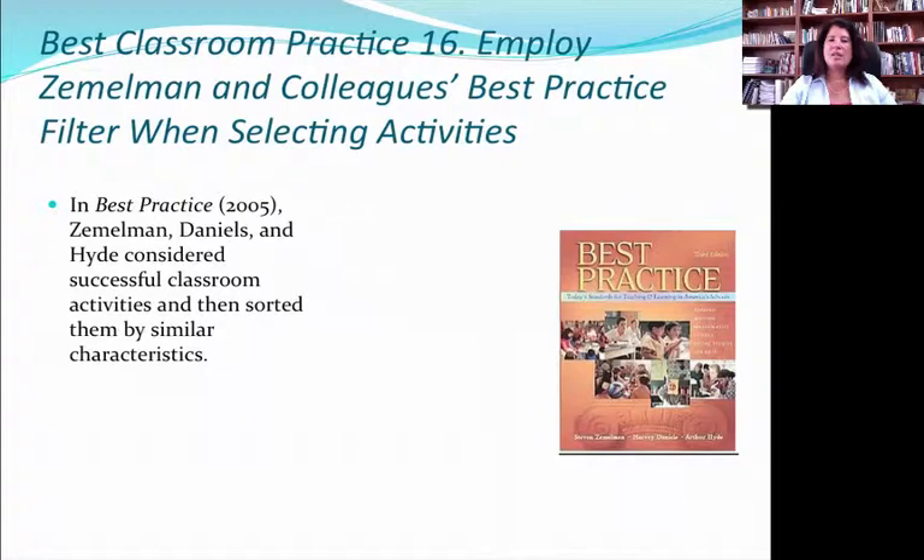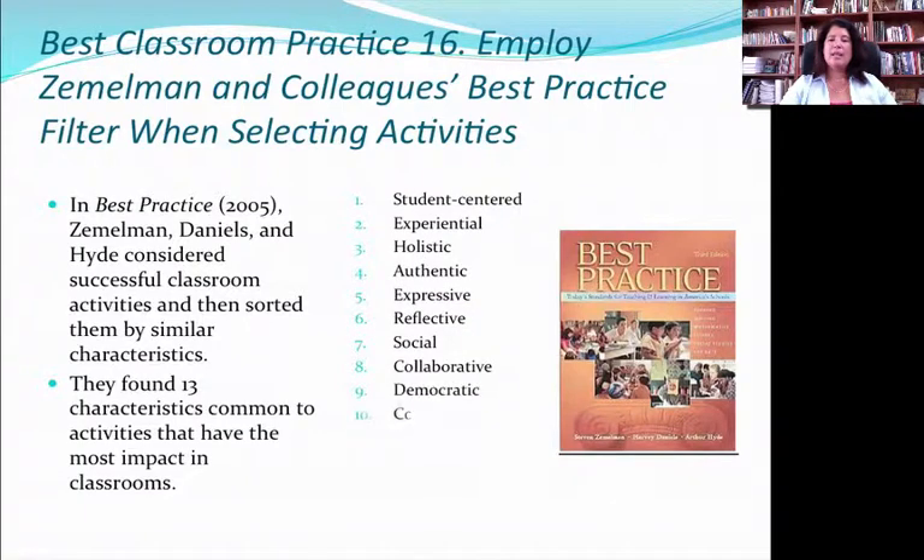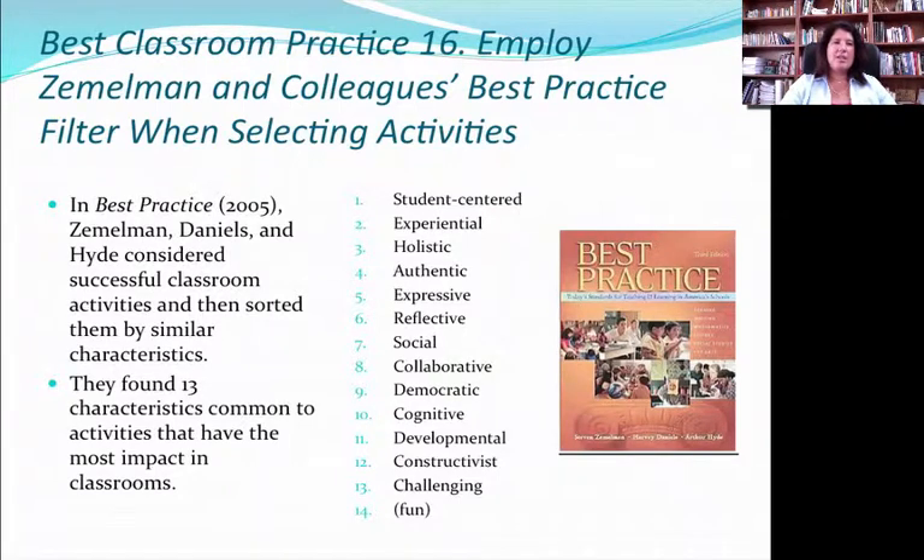Best Classroom Practice 16 has to do with using Zemelman, Daniels, and Hyde's practice when filtering to select activities. They tried to figure out what were the best things teachers could do in their classrooms and found that activities with at least one of their identified characteristics ended up being better than activities with none, and activities with several of these characteristics were even better. From an MBE perspective, the reason this works is because those characteristics either enhance memory or enhance attention. So if an activity you're choosing does not have at least one of these characteristics, don't do it — and if it can have several, it's a really good indicator of a quality classroom activity.